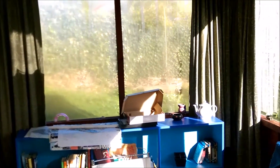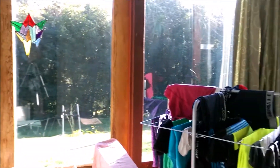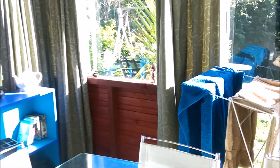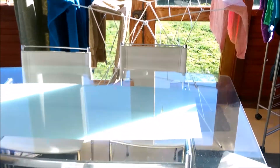This is our conservatory — I can give you a tour of outside another time. You can see it's not a bad view, nice garden. We tend to hang our washing in here because it gets quite warm, which is really nice, and I quite enjoy sitting at this table and doing some study.